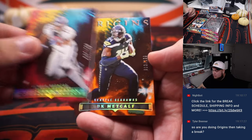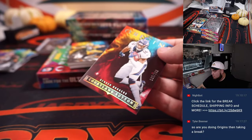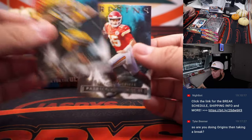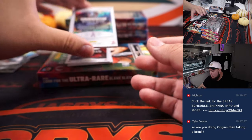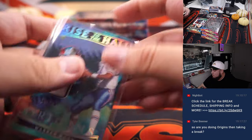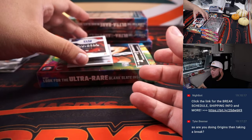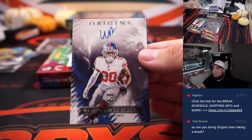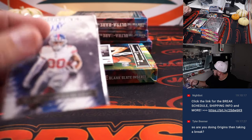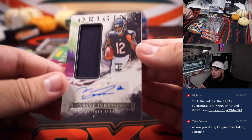We got a Cortland Sutton and DK Metcalf, Warren Moon Hall of Fame inductee to 25. We got Wan'Dale Robinson patch auto. Villas Jones Jr. patch auto.